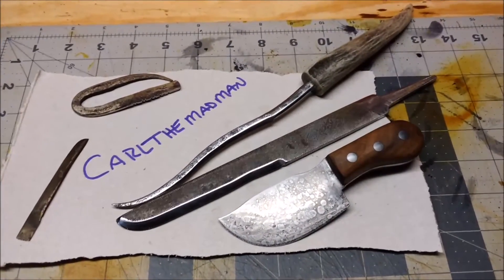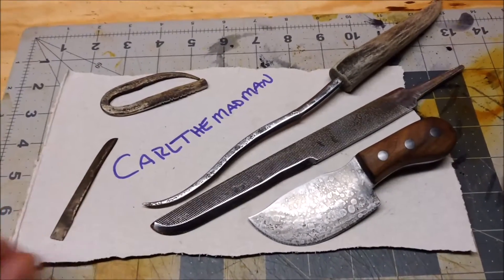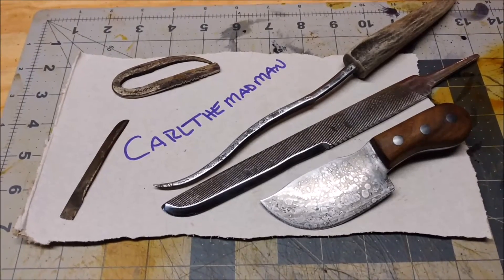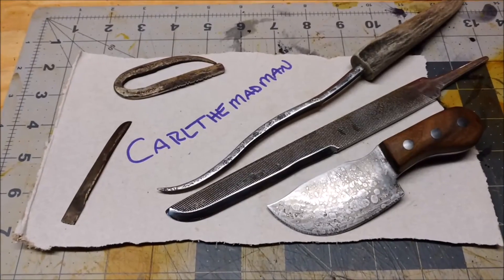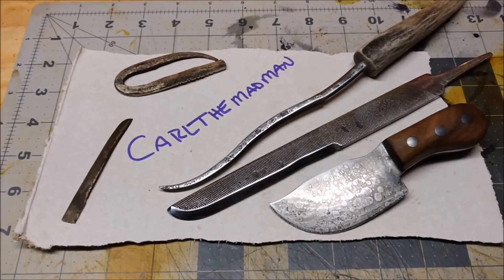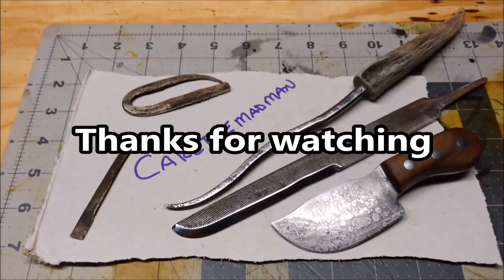So there we go. Carl, thank you so much. It turned out better than I thought. I am very, very pleased and it was well worth the wait. Thank you, sir. Y'all check out Carl the Madman — I'll leave a link down below if I remember to. As we all know, I don't always remember. Stay safe. God bless. We'll catch you in the next video.